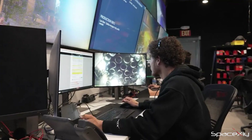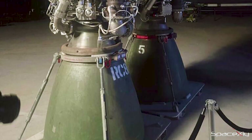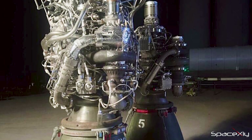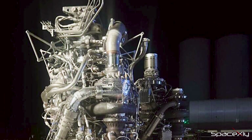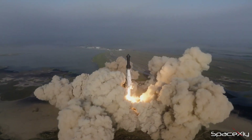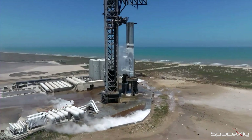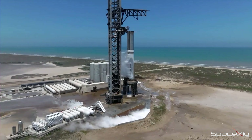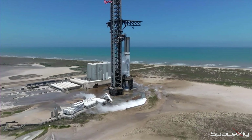Starship's Raptor engine is still in development and will undoubtedly evolve over time. Raptor 3 is already in production, and upcoming prototypes may feature them. At this juncture, we anticipate fewer engine-related challenges, considering lessons learned from Integrated Flight Test 1. But many of us are still in doubt whether SpaceX will conduct another round of static fire testing or proceed with a launch attempt, potentially risking another setback.